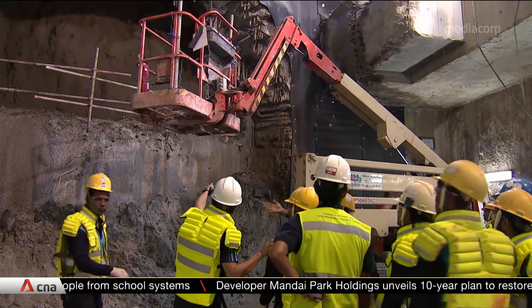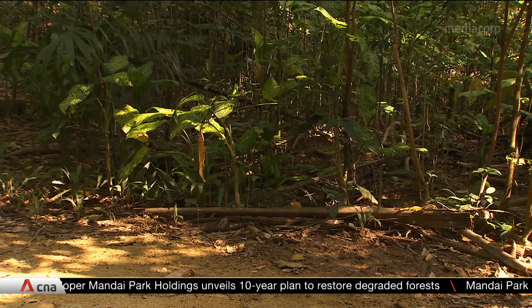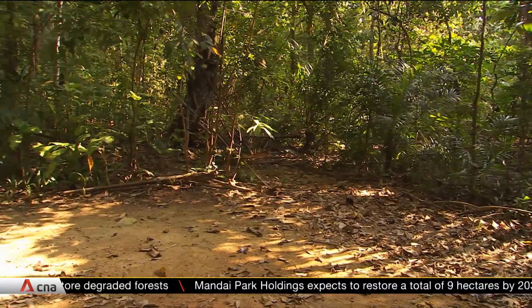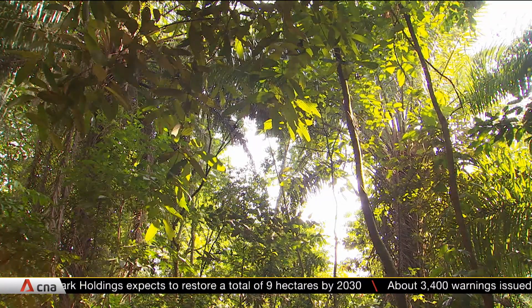More broadly, challenging considerations like these are not unique to population-dense Singapore. Studies show that given growing urbanisation worldwide, integrating nature conservation into urban planning is a fine line many governments will have to tread in creating vibrant and liveable cities.